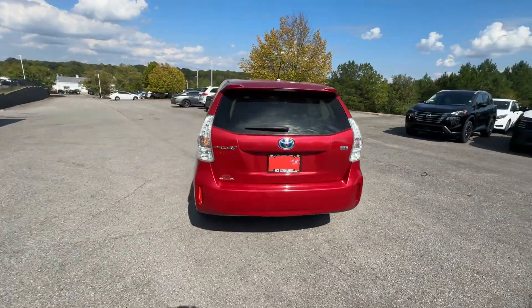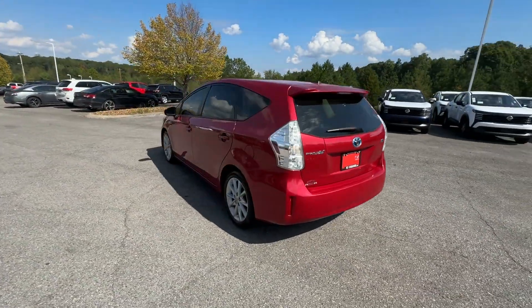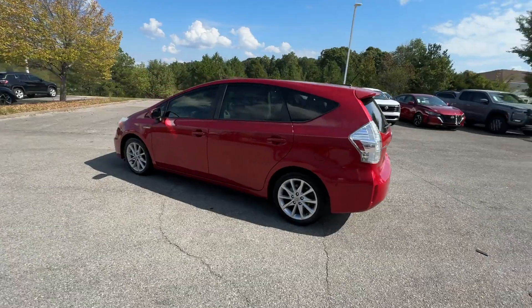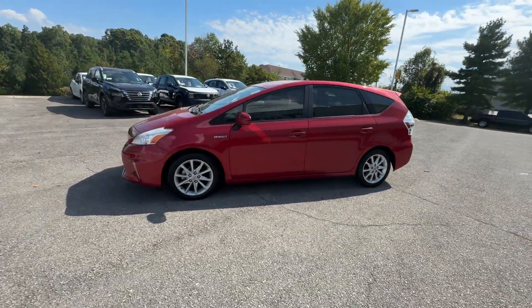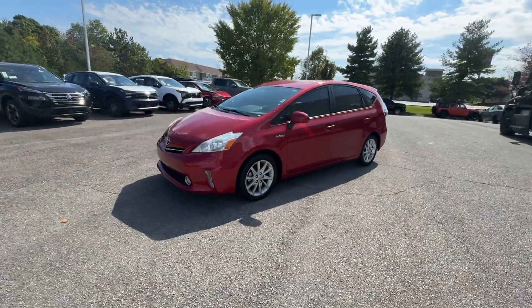Satellite radio, navigation, heated side view mirrors, backup camera, pass-through rear seat, gasoline electric hybrid, Bluetooth.